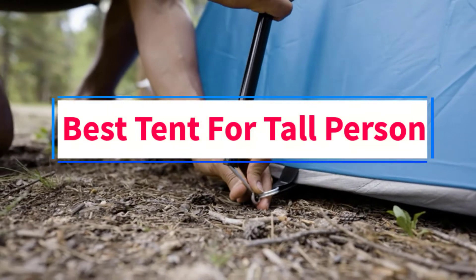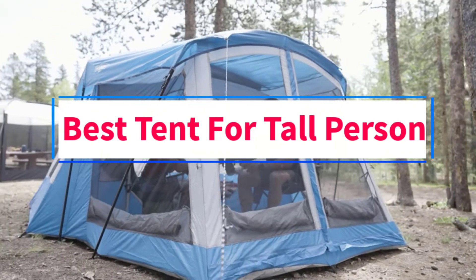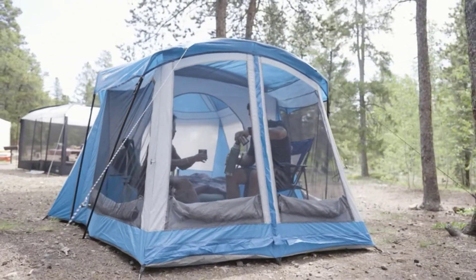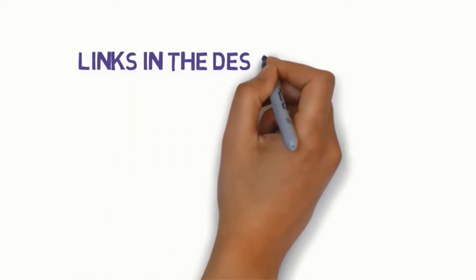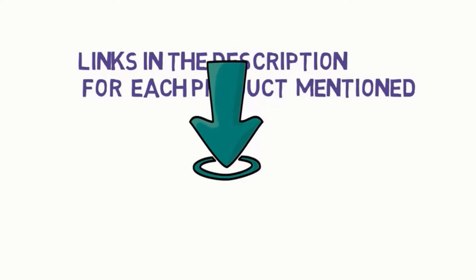Are you looking for the best tent for a tall person? In this video, we will look at 5 of the best tents on the market. Before we get started, we have included links in the description, so make sure you check those out to see which one is in your budget range.